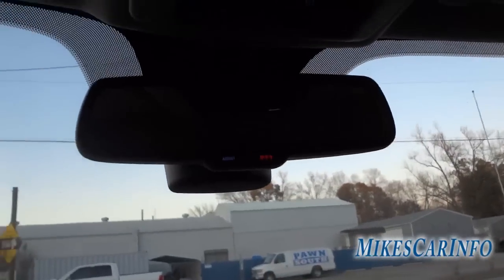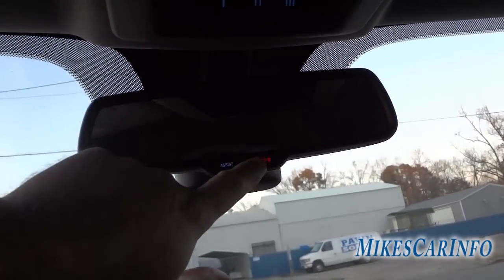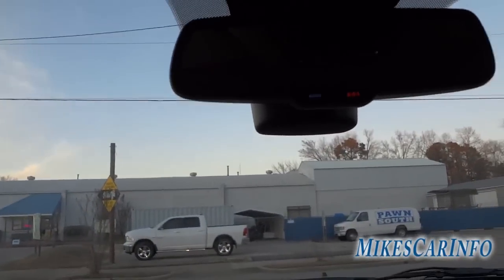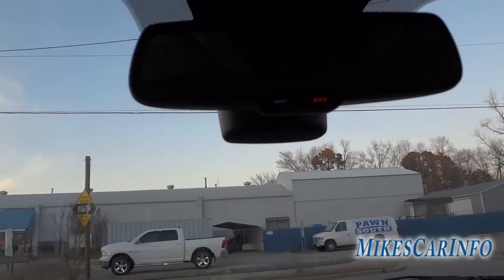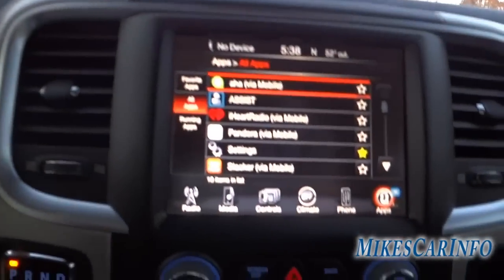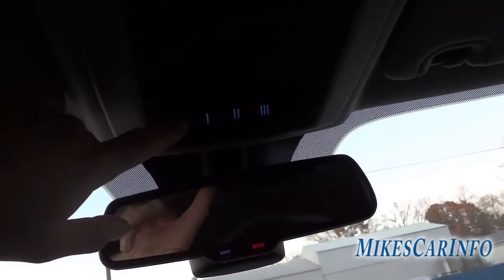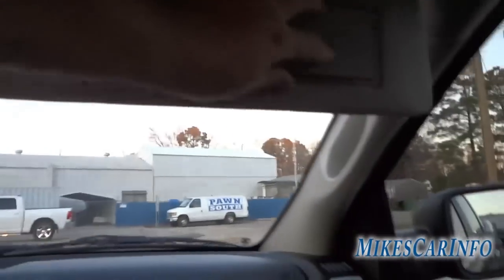There's an auto-dim rearview mirror. On it there's an assist button and a 9-1-1 button — push the 9-1-1 button and it pops up on the screen giving you a few seconds to cancel in case you accidentally touched it. The assist button is for roadside assistance, and you can also push it to get an operator to help register UConnect apps. Up here are your garage door openers, a button for the powered rear glass, and some tap lights. The visor has mirrors and lights on both sides.